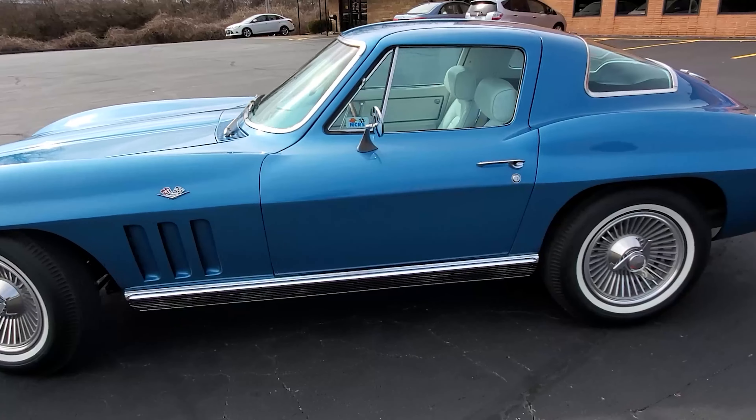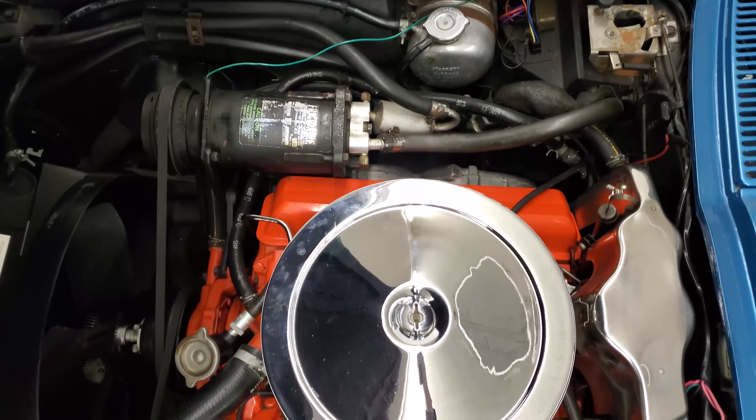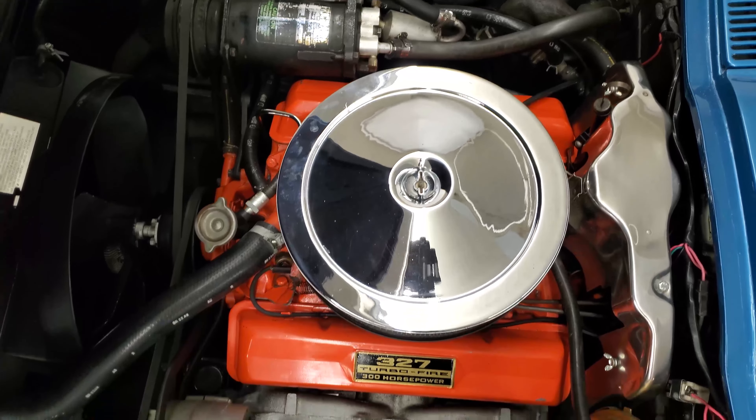This Corvette is finished in Nassau blue over white interior. It's fully optioned with air conditioning, power steering, and brakes, and it has a 327 cubic inch V8 engine.